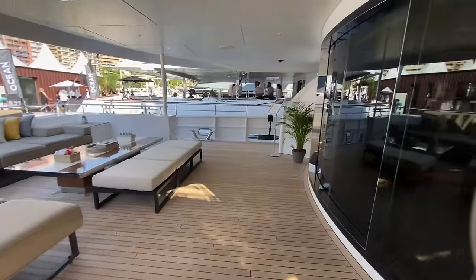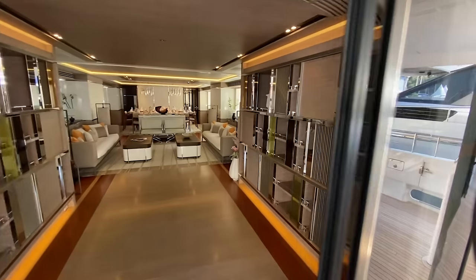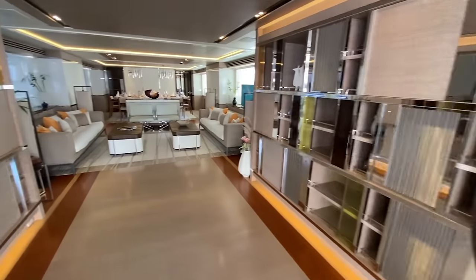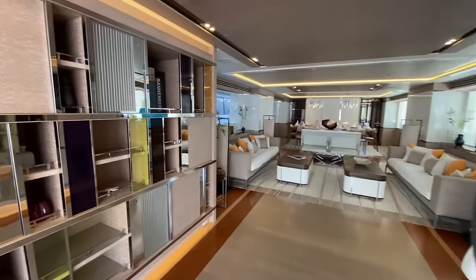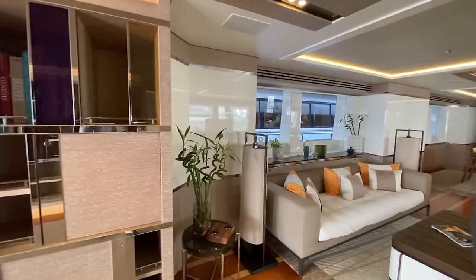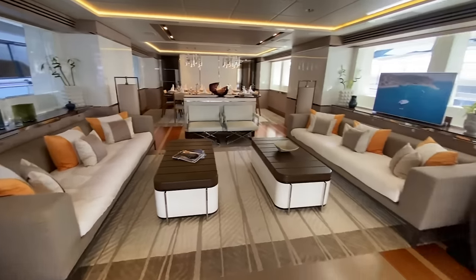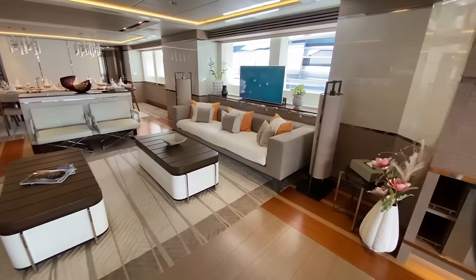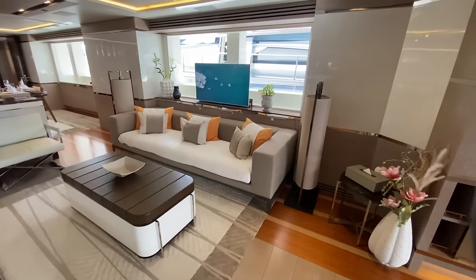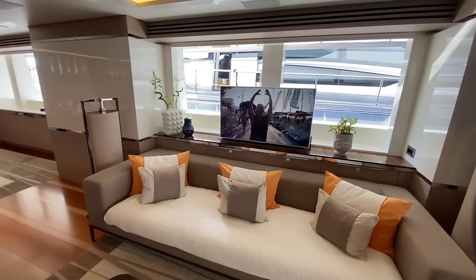Here we have our nice hydraulic doors — push button opening. Stepping into the main salon, you'll see we've got integrated storage on either side and a nice lounge area. High-low TV, nice big windows. Very comfortable feeling in this boat.